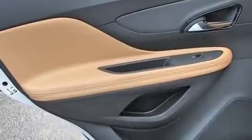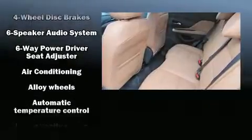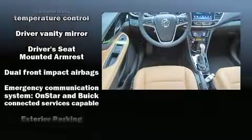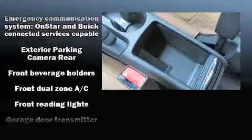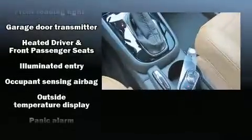Passenger security is always assured thanks to various safety features such as head curtain airbags, front and rear side impact airbags, traction control, brake assist, ignition disabling, OnStar, and four-wheel disc brakes with ABS.